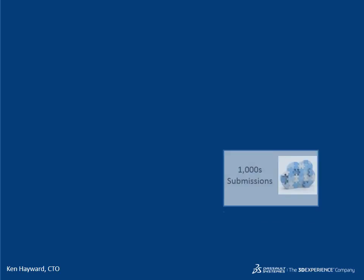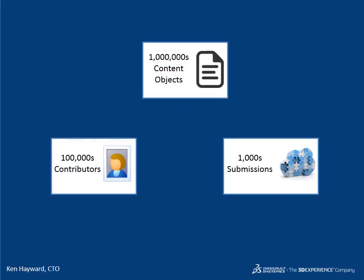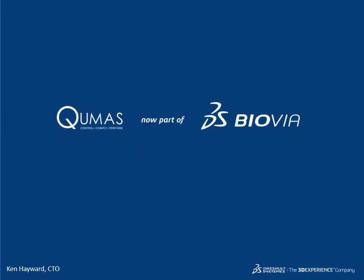For a regulatory environment that can manage thousands of submissions, hundreds of thousands of users and millions of content objects, Iovia is the solution.